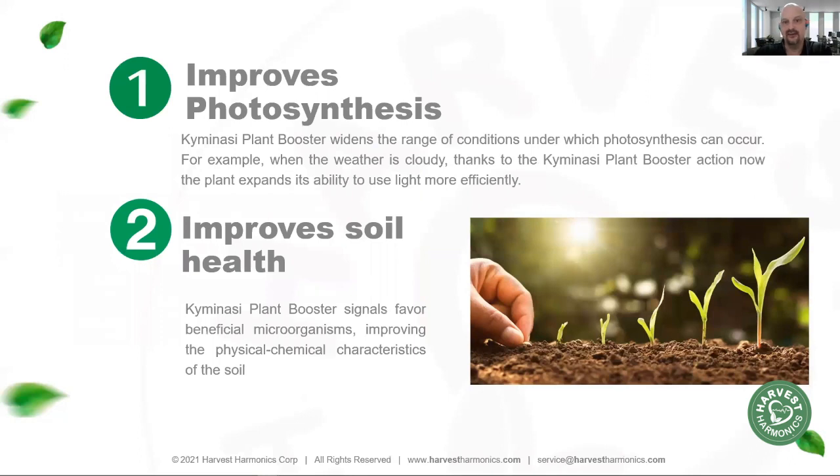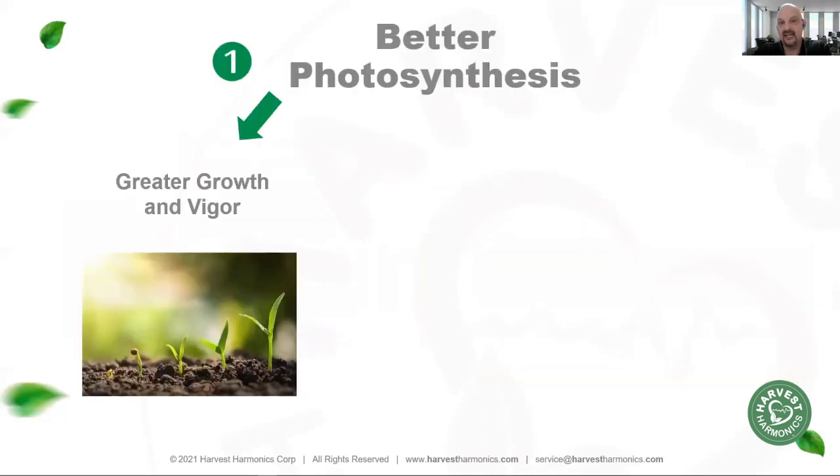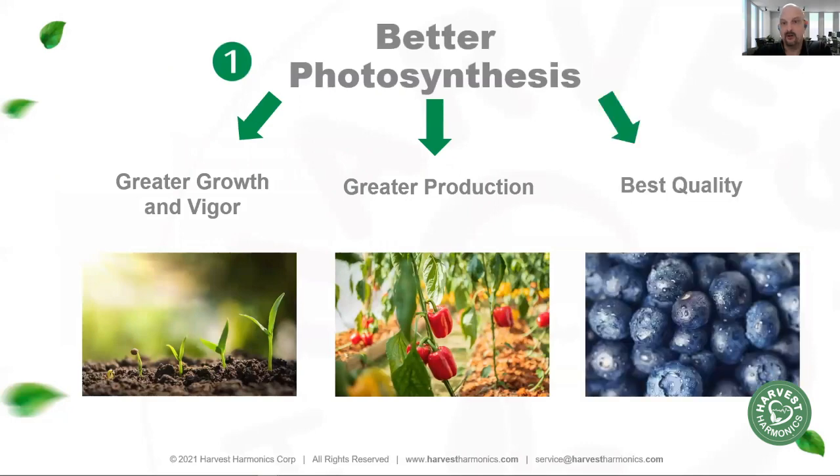Our technology improves two key areas of plant health. The first is photosynthesis efficiency. The second is soil health, including microbial activity and water retention characteristics in the soil. With better photosynthesis, we're seeing faster, more vigorous growth, better fruit and vegetable production, and better quality fruits and vegetables than we've ever seen before.